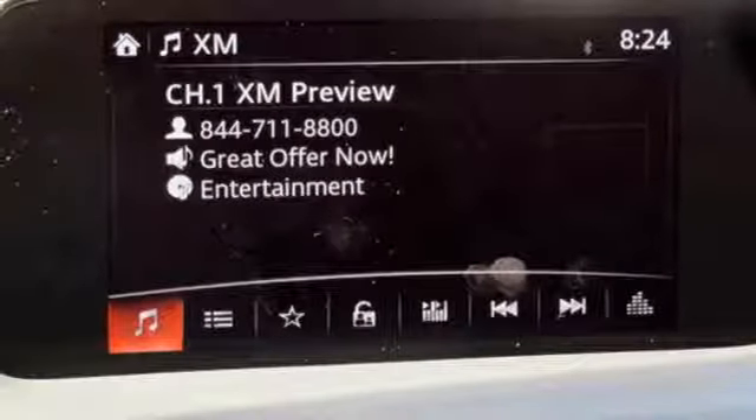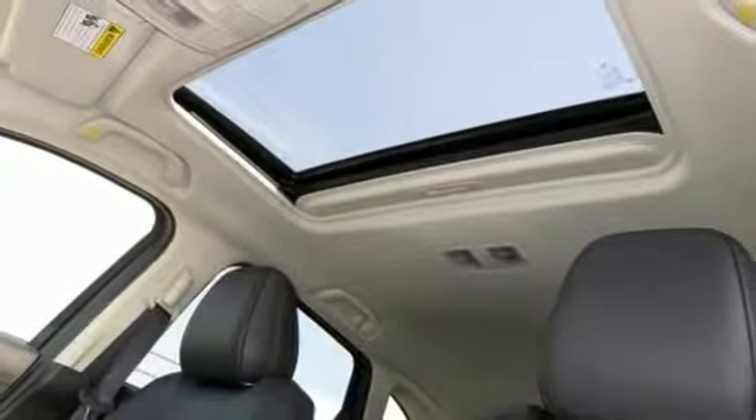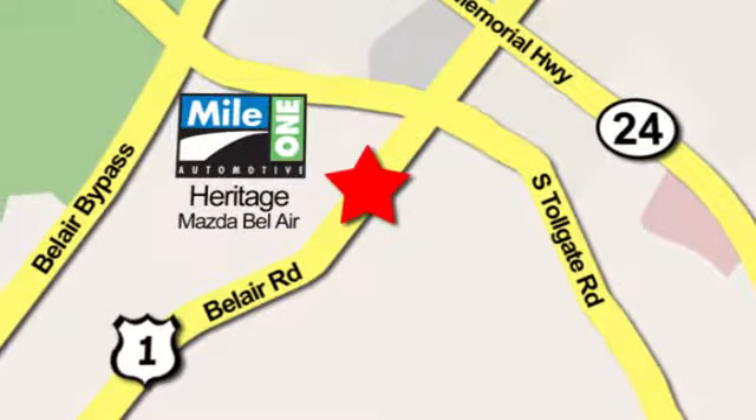safety and efficiency. Start enjoying your drive again, take this CX-5 home today. Mile 1 Heritage Mazda of Bel Air, conveniently located at 710 Bel Air Road in Bel Air.